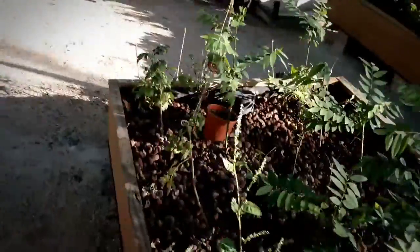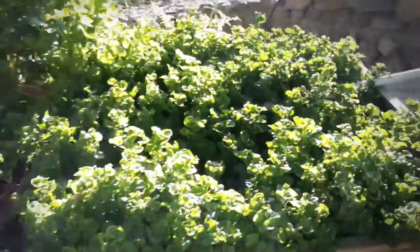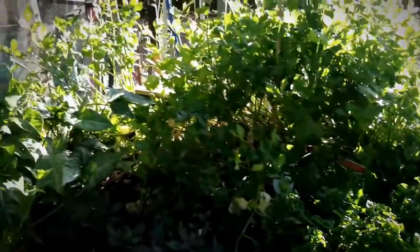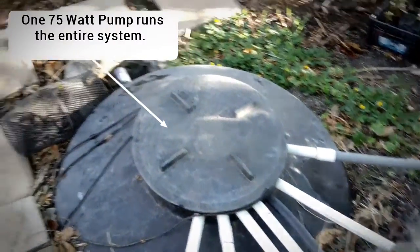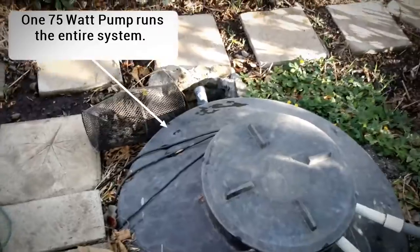We're coming up to one of our grow beds here where we grow sisu spinach, Okinawa spinach, and celery. It's a pretty productive bed. Basically after the water leaves these grow beds, it goes down into this sump here where it collects, and then it gets pumped back up to the top where it waterfalls down the tanks and goes through the whole process again.